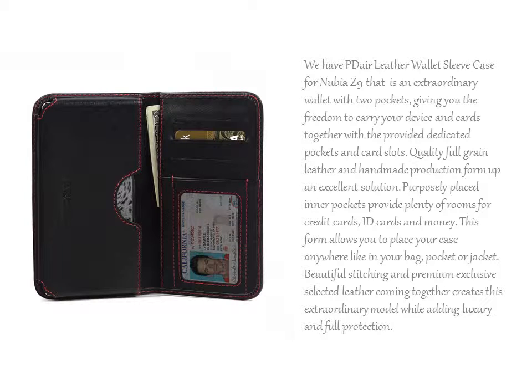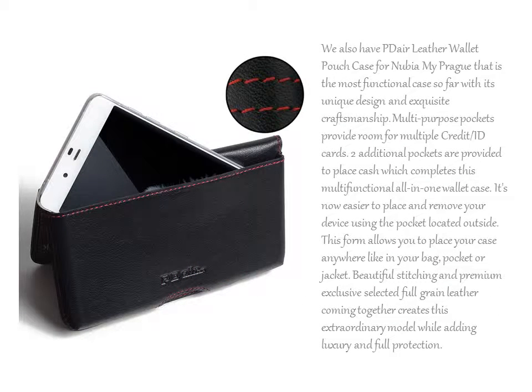We have PDL leather wallet sleeve case for Nubia Z9. That is an extraordinary wallet with two pockets, giving you the freedom to carry your device and cards together with the provided dedicated pockets and card slots.